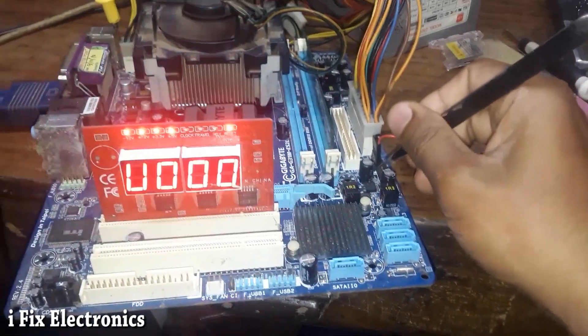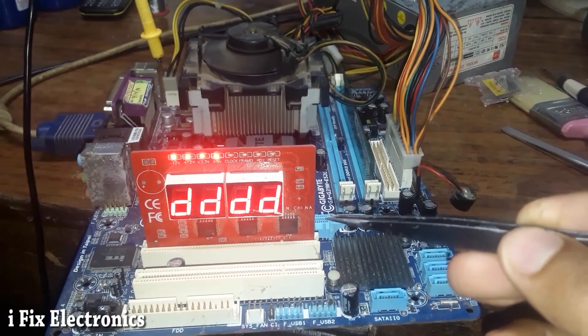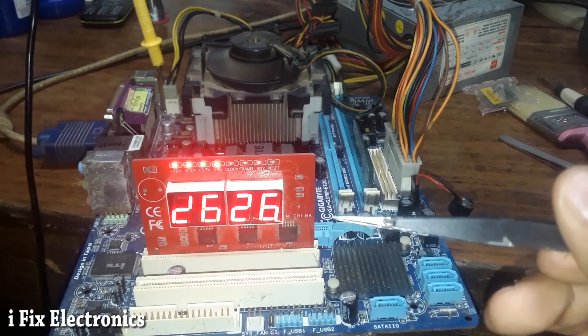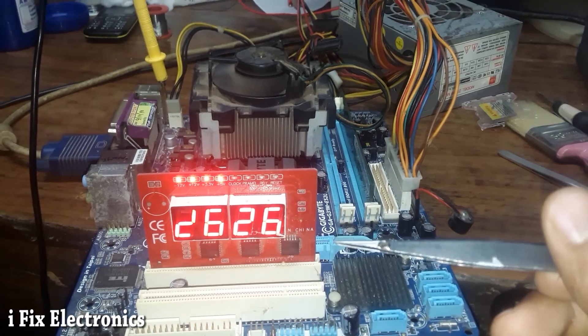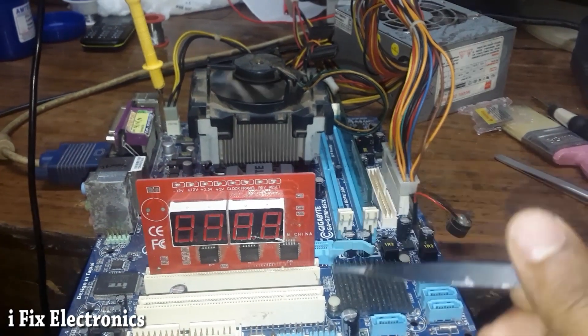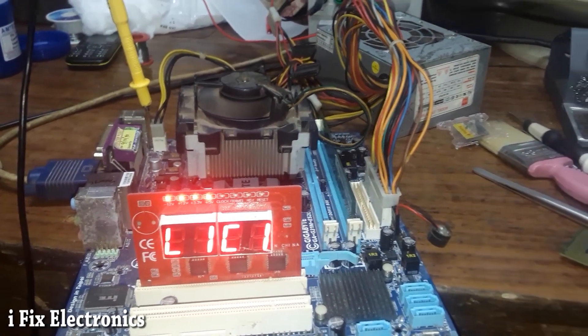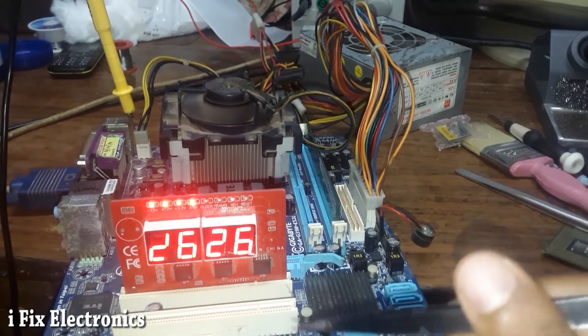Our POST coding is now changing — before it was not changing — and we have a display. However, the motherboard has shut down and restarted. Means while the display was about to come, at that moment our motherboard shut down and restarted.